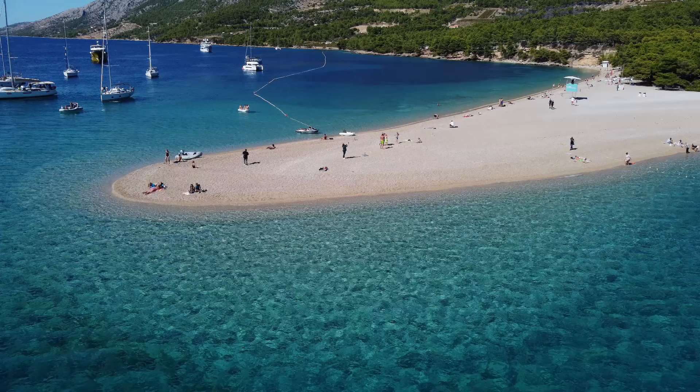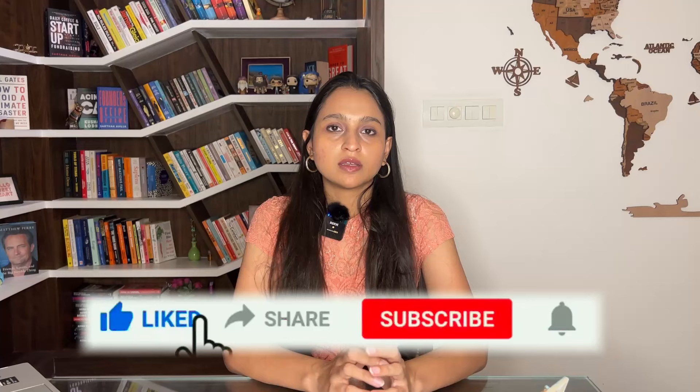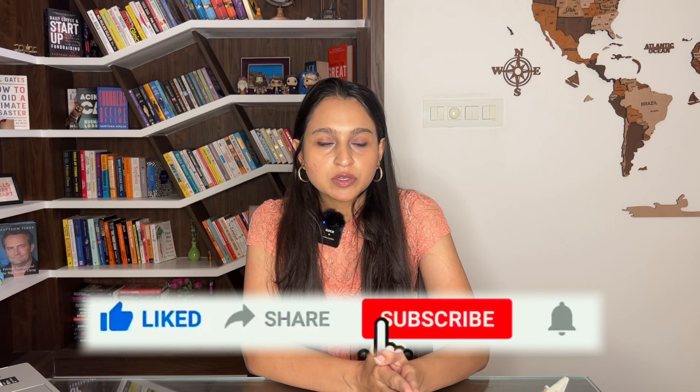Welcome to the second video of the TrippiGuides travel series. In this video, we'll plan a trip to the scenic coastal country of Croatia and also to Europe's underrated beauty, Slovenia. We did a 17-day Europe trip where we spent 6 days in Austria and the remaining days in Croatia and Slovenia. The detailed TrippiGuides video is already on my channel, so please do check that out as well.